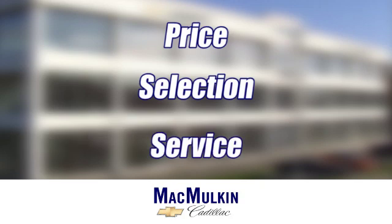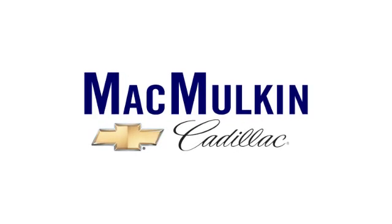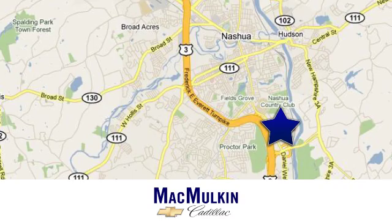Have it your way for price, selection and service at McMulkin Chevrolet Cadillac. We're conveniently located at 3 Marmon Drive in Nashua, New Hampshire.